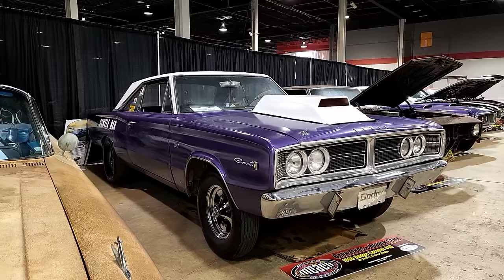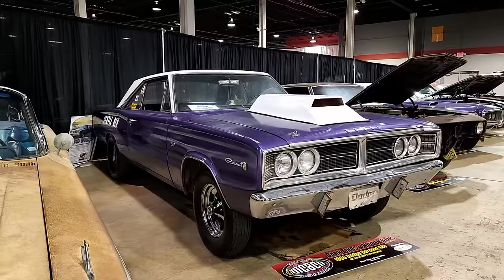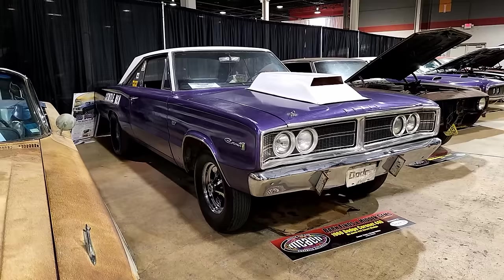The 1966 Dodge Coronet 440 is very unique because it has a build sheet from Mr. Norm's. At the very bottom of that Chrysler/Dodge build sheet it says 426 Wedge. There's been a rumor that Mr. Norm got a handful of '66 Coronet 500s and 440s with 426 Wedge engines, and I think this is the second one to pop up — so that is pretty cool.